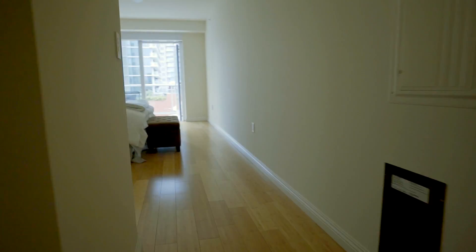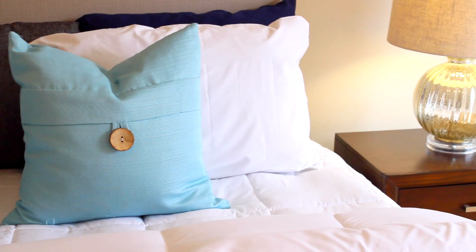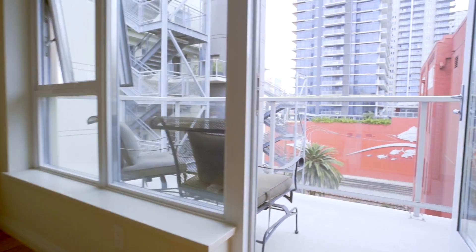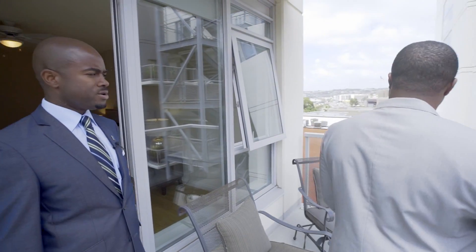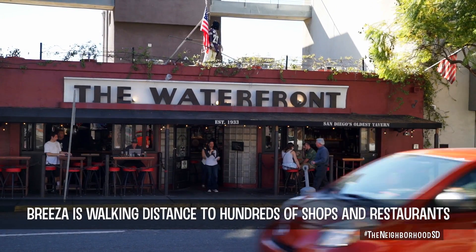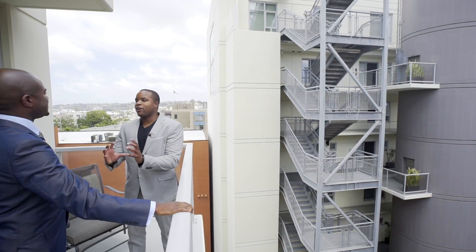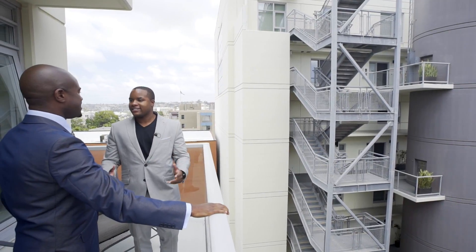We're going to take a walk into the master here, and what we'll have a chance to see is natural light. Wow, look at this — this is awesome, Rod. The natural light flows right back out onto the deck. One of the great things I love is that we can walk out to the deck. You can sit out, have a cup of coffee in the morning, read your favorite book, or just relax and get a little zen. You're only a couple of blocks away from all the restaurants and dining. When you think about living downtown, you want to be connected to all the action, and being on the waterfront in this penthouse, you are connected to that action.